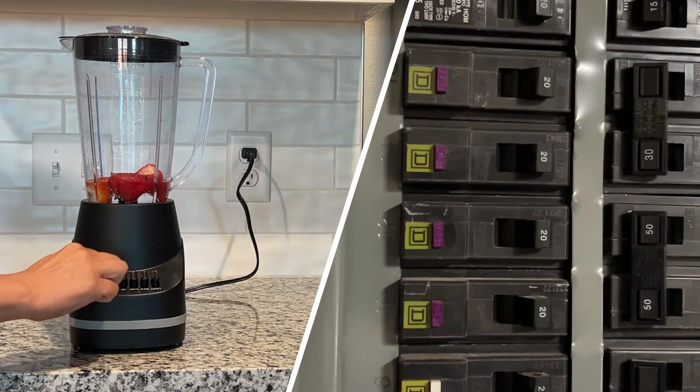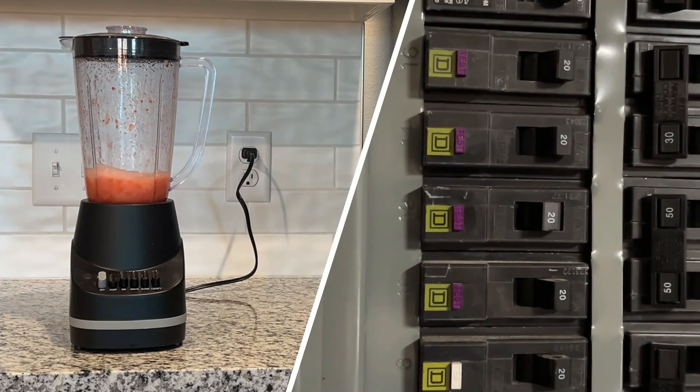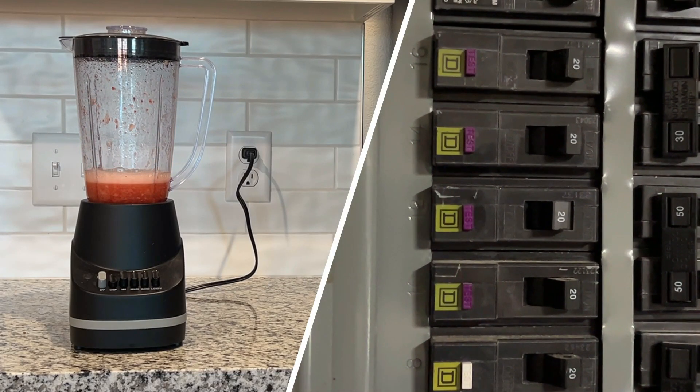This five-second test that I'm going to show you will tell you exactly why the breaker is tripping, and it will then let you start getting to the root of the problem — figuring out exactly what's causing it to trip. So let's take a look at how to do this test.